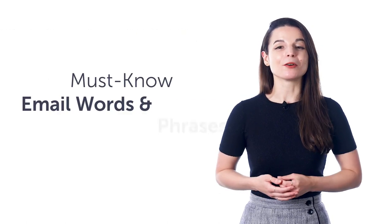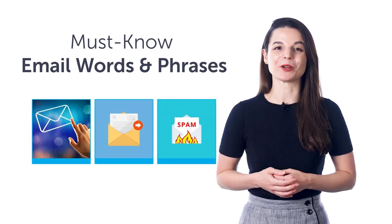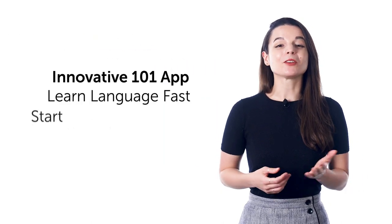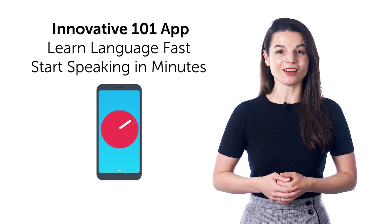Fifth, must-know email words and phrases. Learn how to say email, reply, spam, and much more with this quick one-minute lesson. Sixth, looking for a new language learning app? With the Innovative 101 app, you learn language fast and start speaking in minutes, because the audio and video lessons are just 3 to 15 minutes long.